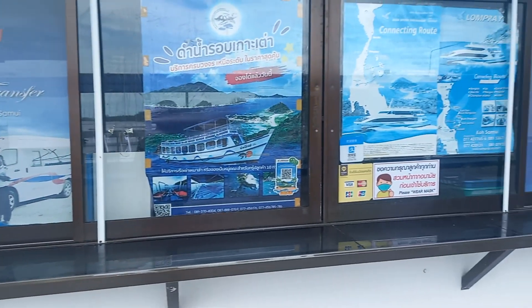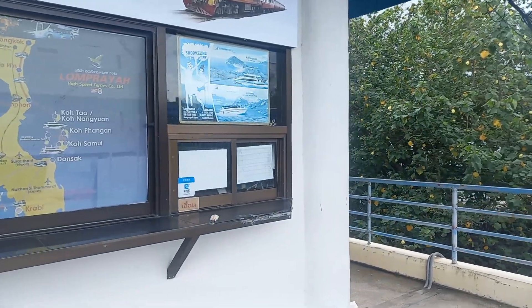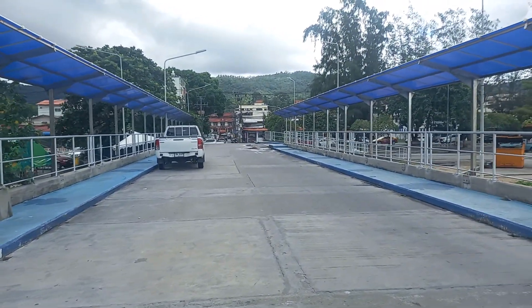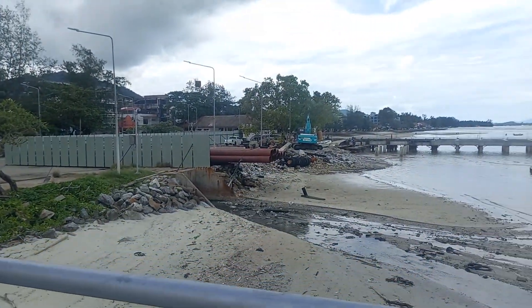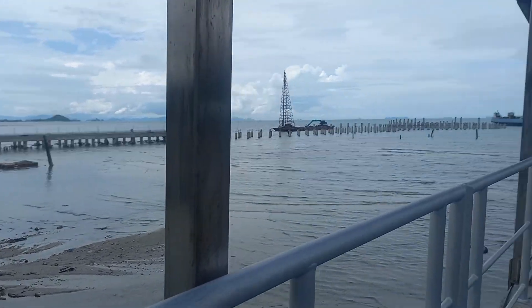So this is the biggest ferry company here — the high-speed ferry, Lampraya. We just got off Chaweng Beach, and from the hotel they picked us up. Then from the van, we jumped to here, and from here you wait for the high-speed ferry to go over to the other side, which is Surat Thani.